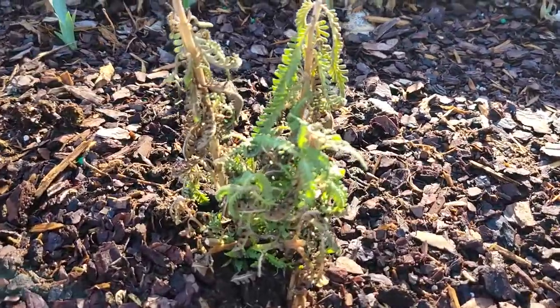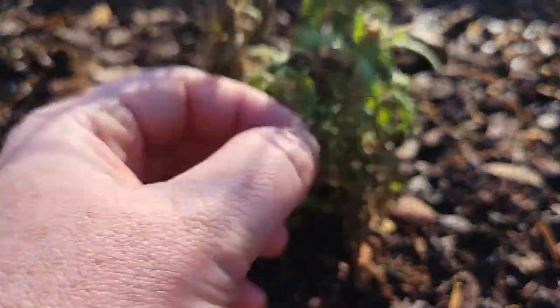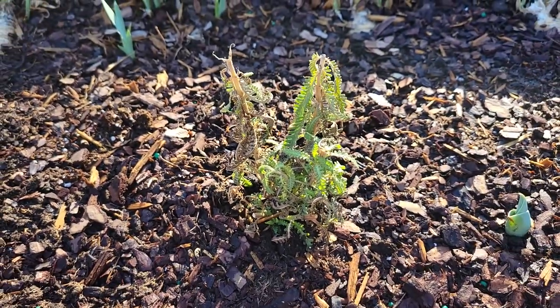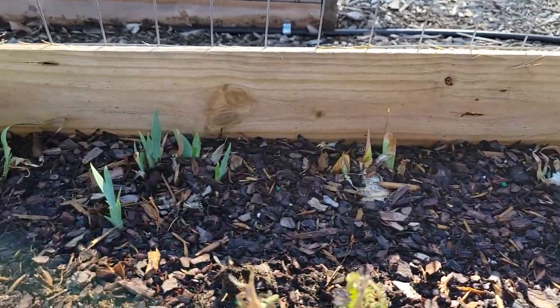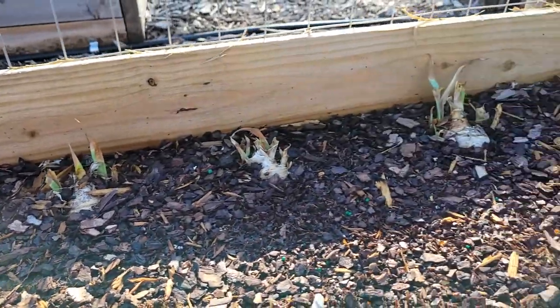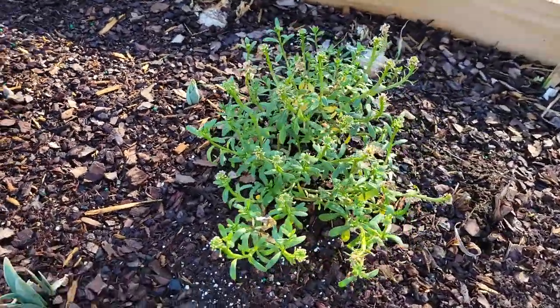Now my lavender is not doing good. It has a bunch of brown on it, so I don't know about that. It still smells really good but she's not looking very good. And these irises, some of them are not looking very good. That one has quite a few things coming up on it. And then this is the candy tuft — she's looking okay.